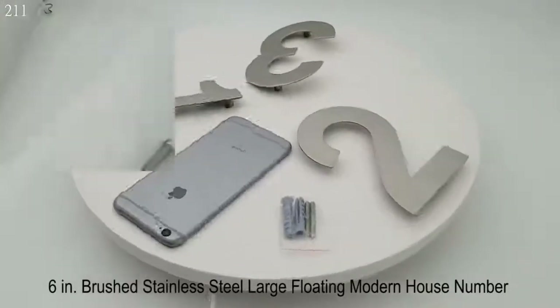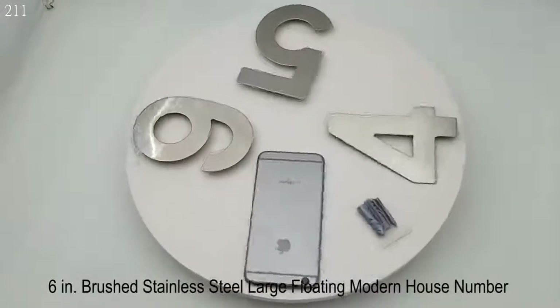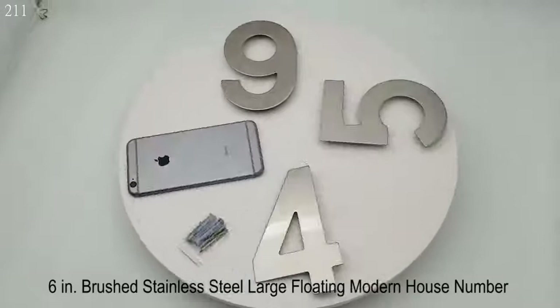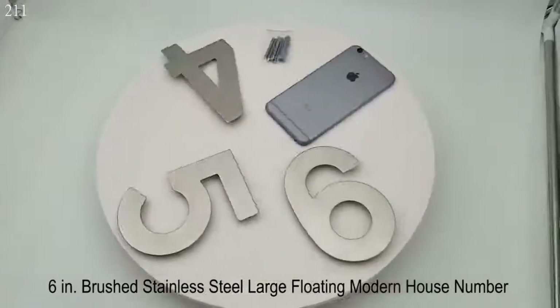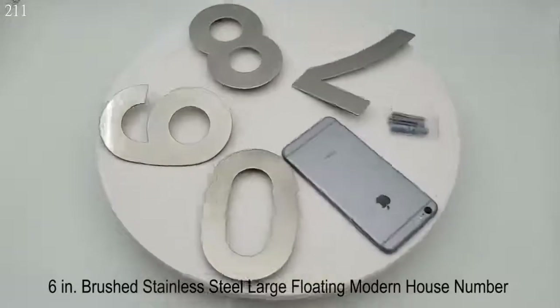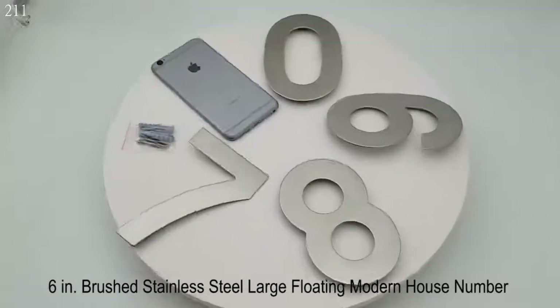Our modern house numbers and letters are easy to read from a distance. Since the numbers and letters are mounted away from the wall, they appear to float independently and cast shadows upon the surface to which they are fixed. The ethereal illusion is made complete by the absence of visible screws.